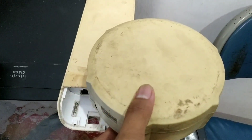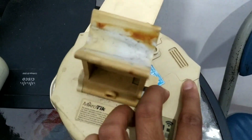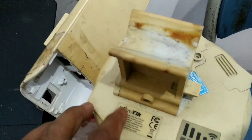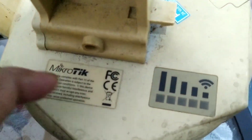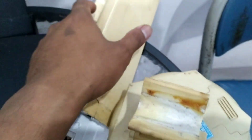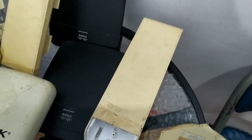Terus di sini ada XXT MikroTik, dari produknya MikroTik. Jadi kami dulu masih menggunakan PTP. Dari produk MikroTik, terus dari UBNT juga, UBNT yaitu Nano Station M5. Nah ini warnanya kekuning-kuningan, karena memang produk lama dan sudah mengudara sangat lama.